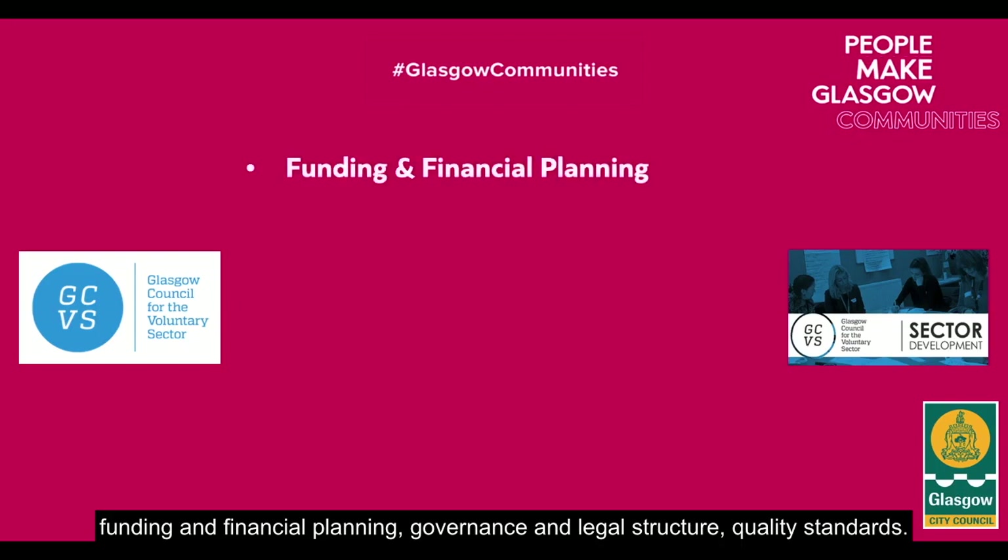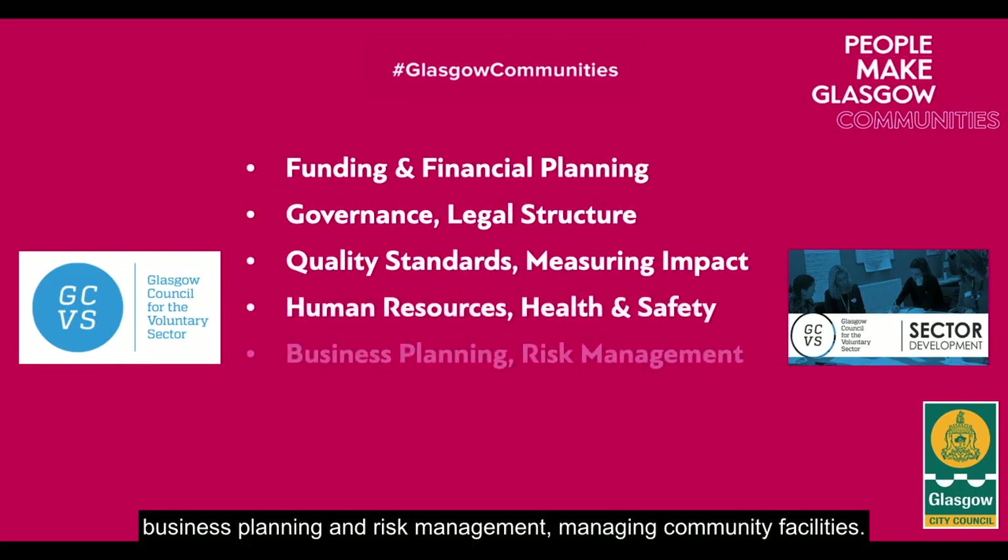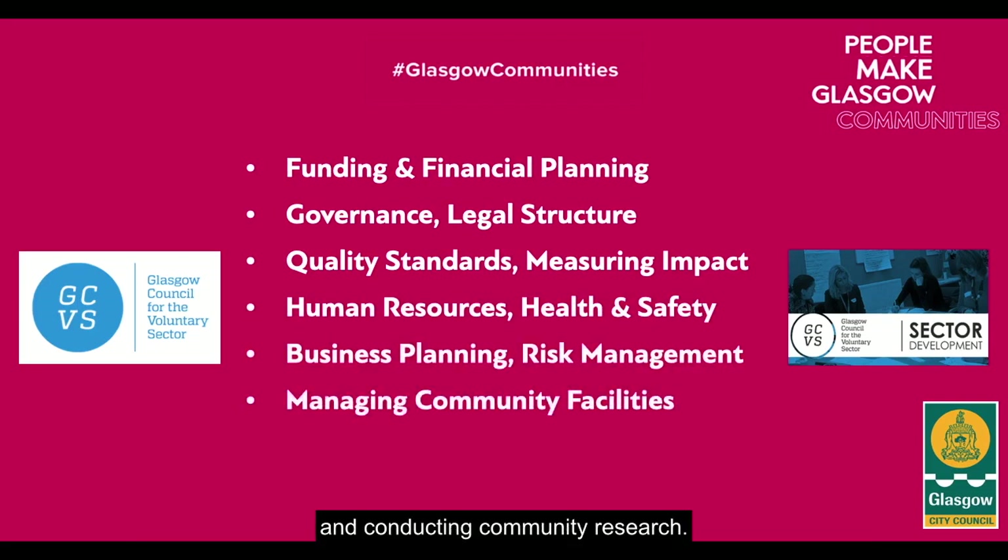GCVS support includes advice on the following areas: funding and financial planning, governance and legal structure, quality standards and measuring impact, human resources and health and safety, business planning and risk management, managing community facilities, and conducting community research.